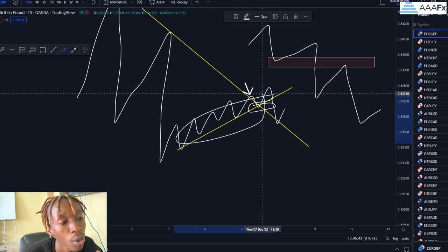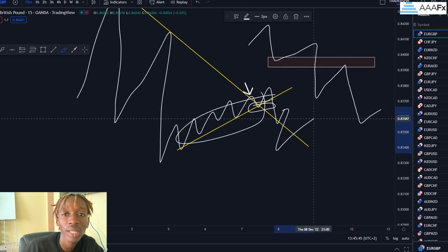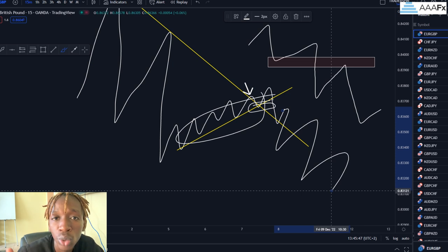Once price beats the previous higher low, the bullish trend is destroyed and price may start to form a new bearish trend. That's it for this video guys — if you found value, click that like button and subscribe to my YouTube channel. See you in the next one.